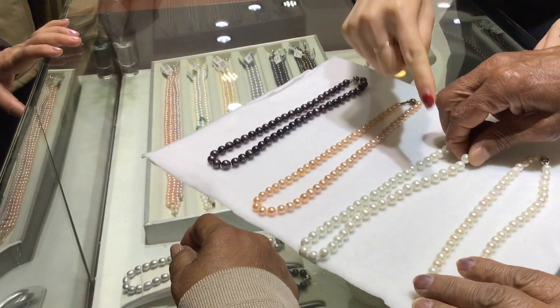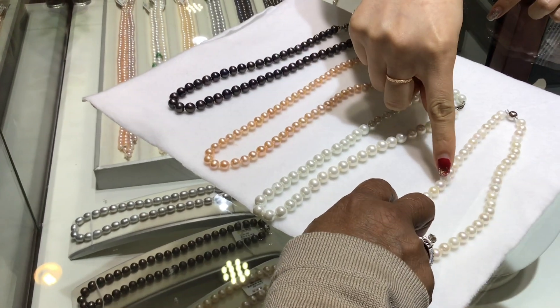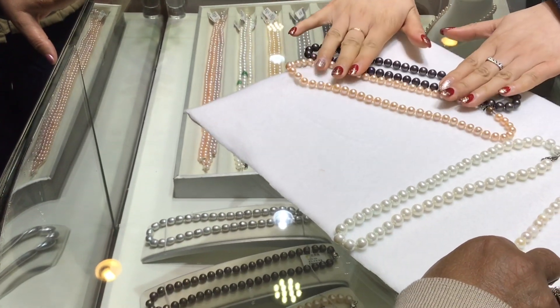This is a saltwater from the ocean, a seawater pearl. It is more round in shape, but they have a slightly natural imperfection on the pearl surface. These two are freshwater pearls from the river.